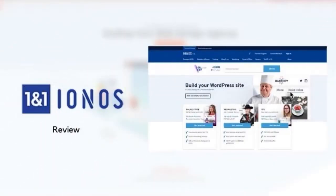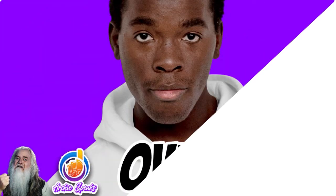Let's quickly talk about the IONOS website builder. I want to do a review of the IONOS website builder to really see the pros and cons, the features, and the functionalities you need to think about if you're considering this website builder. Let me give you the overview here.